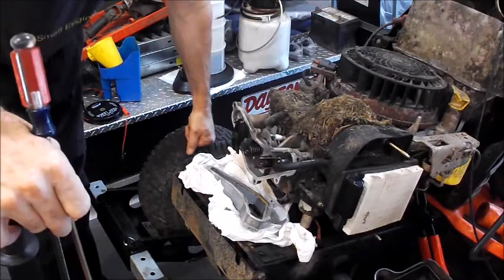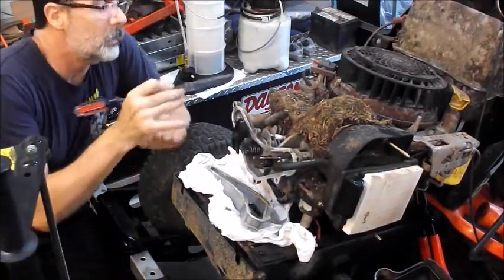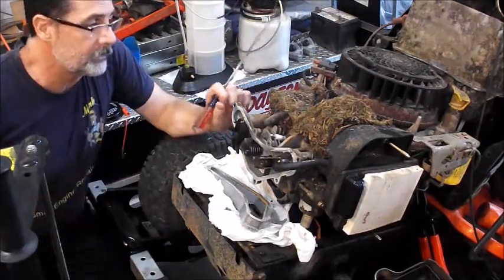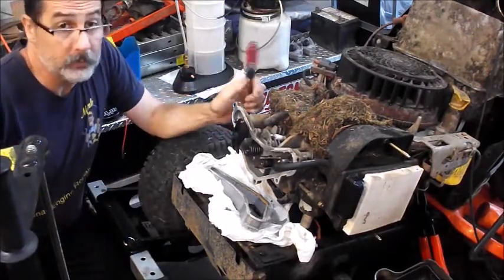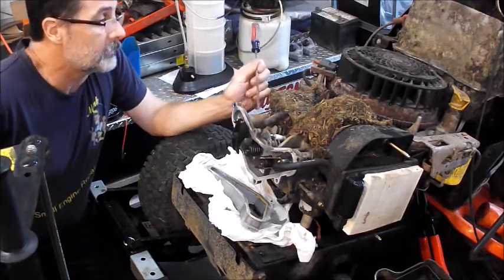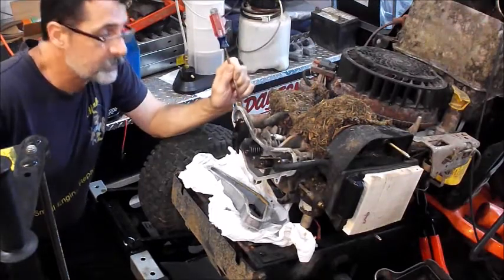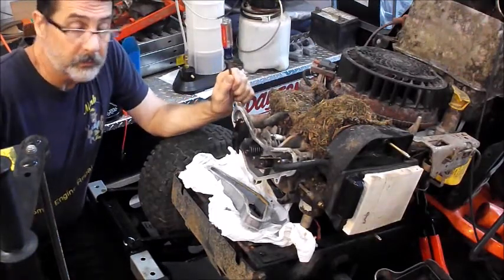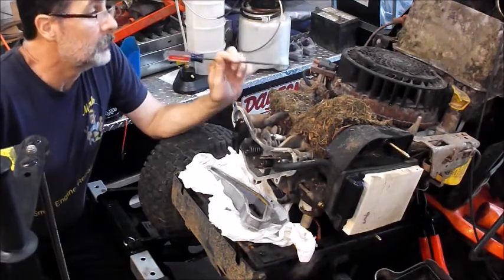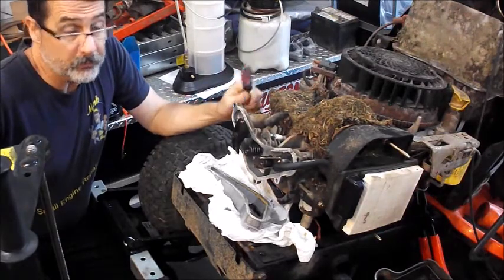But if you have a situation where you think you have rodents, pay attention to any grass clippings hanging out or anything like this and do some rodent control. Set out some bait boxes, whatever you have to do and try to resolve the rodent problem, because mowers and cars and things that sit for extended periods of time are prime target nesting areas for these guys. This is something that can turn into substantial costs for you in the long run.